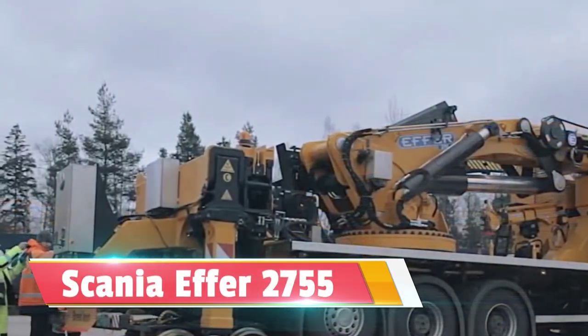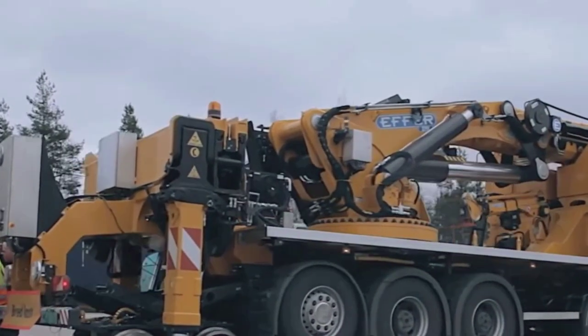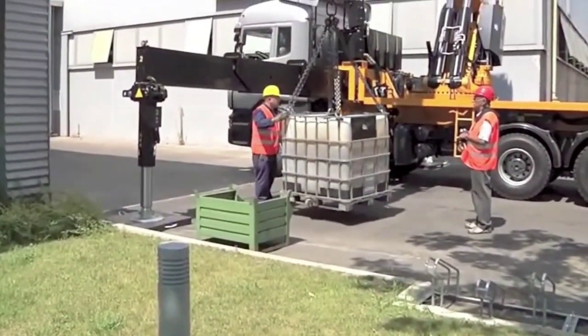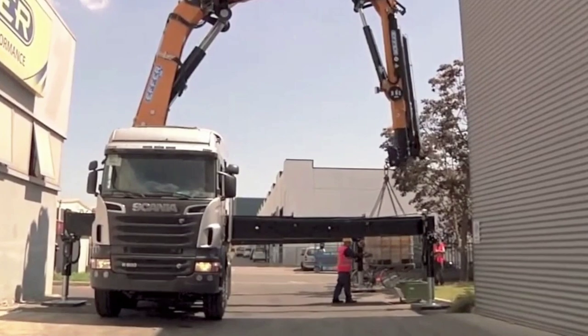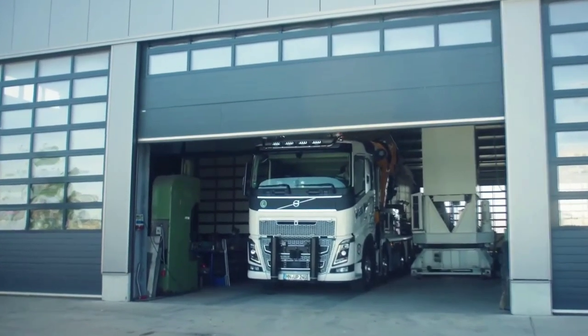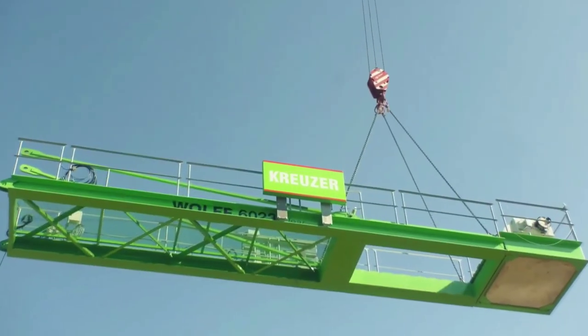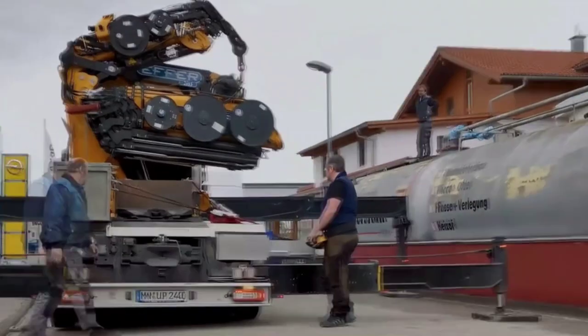The Scania EFA 2755 is a specialized truck-mounted crane manufactured by EFA, an Italian company renowned for its high-quality lifting solutions. Mounted on a Scania chassis, this crane delivers impressive lifting capabilities and versatility for a range of applications, including construction, logistics, and heavy industry.